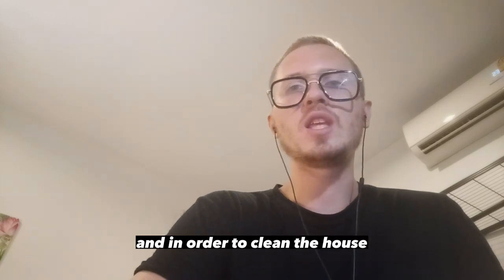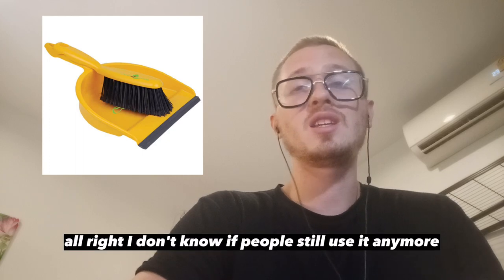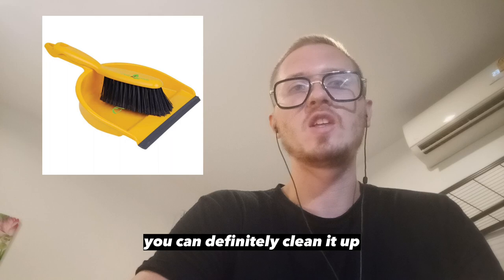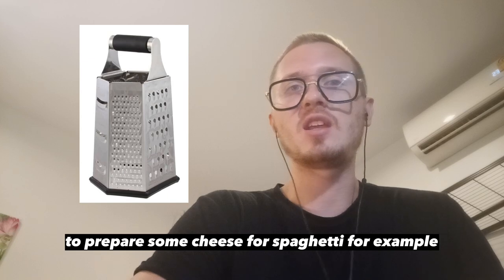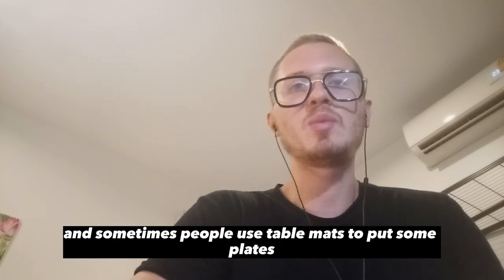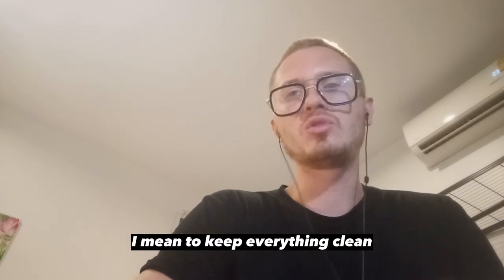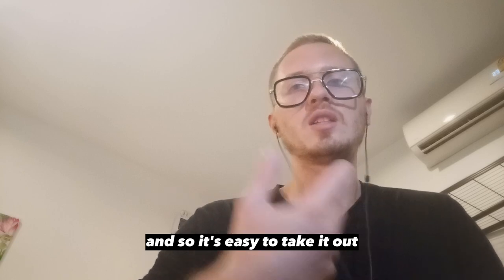In order to clean the house, you use a dustpan and a brush. When you cook, you might use a grater to prepare some cheese for spaghetti, for example. And sometimes people use table mats to put plates on, to keep everything clean and easy to manage.